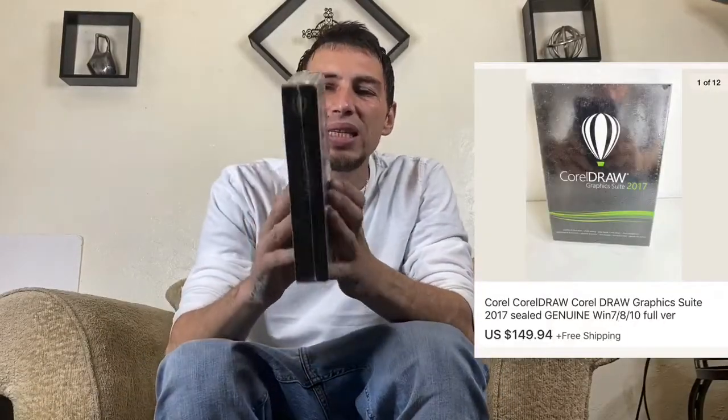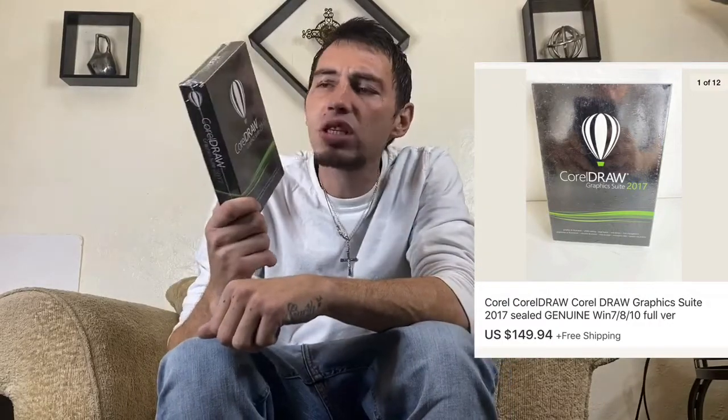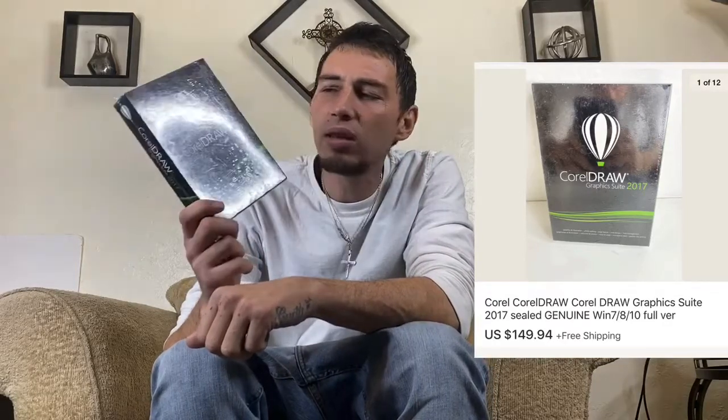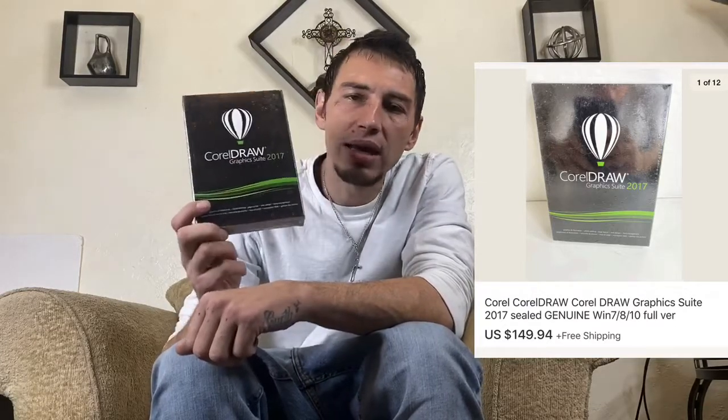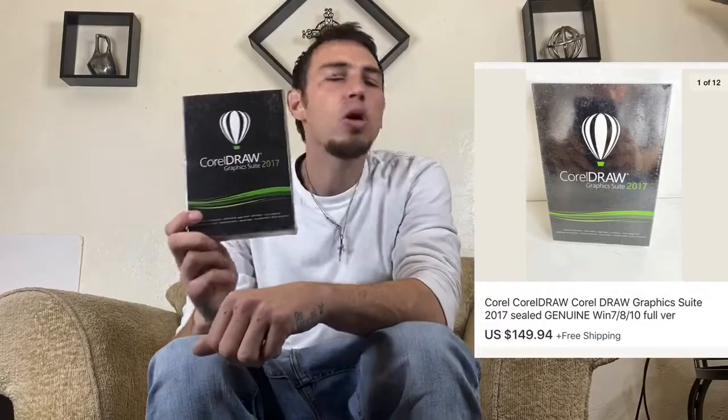First, we got this Corel Draw 2017 — it is sealed. The funny thing about this item: there were some listed at $90.89, but when I checked the sold listings, the ones listed around $200 and $170 were actually selling. So I decided to list it for $149.94 and it sold within a day. It's not always good to price with the lowest price — sometimes people trust it more when it's priced higher, they believe it's more authentic.